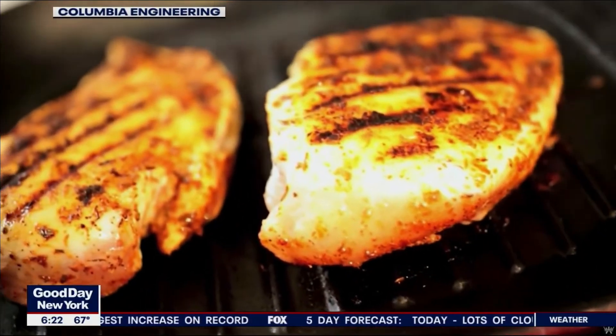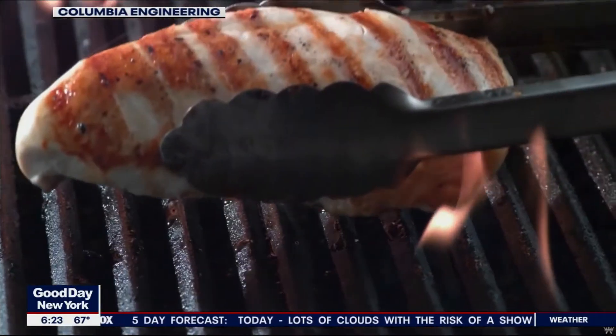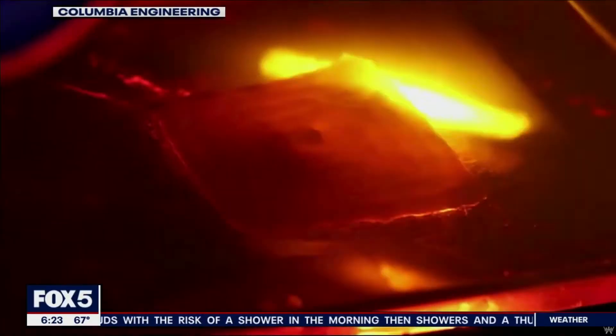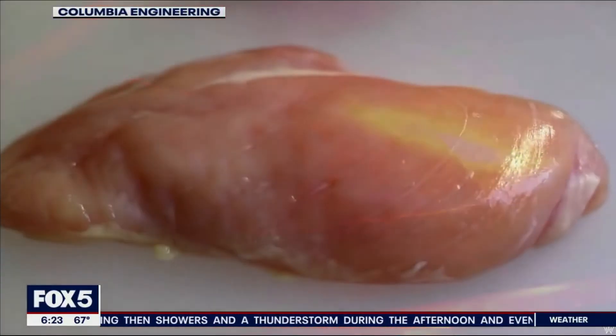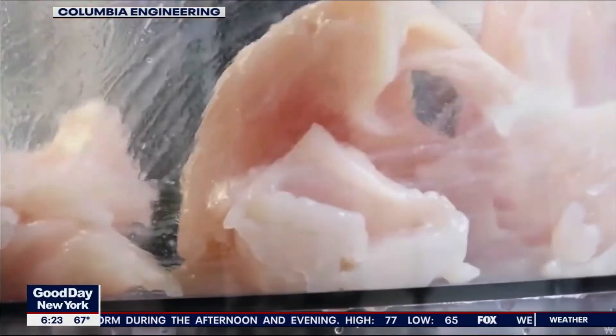Welcome back. Is 3D printed food the future of cooking? Imagine coming home, pressing a button, and having a chicken breast printed and cooked for you without ever having to touch your oven. We may be closer than you think, because Columbia University engineers have figured at least part of the process out. We'll turn to tech expert and host of the podcast Tech Stream, Shelly Palmer, for the details.